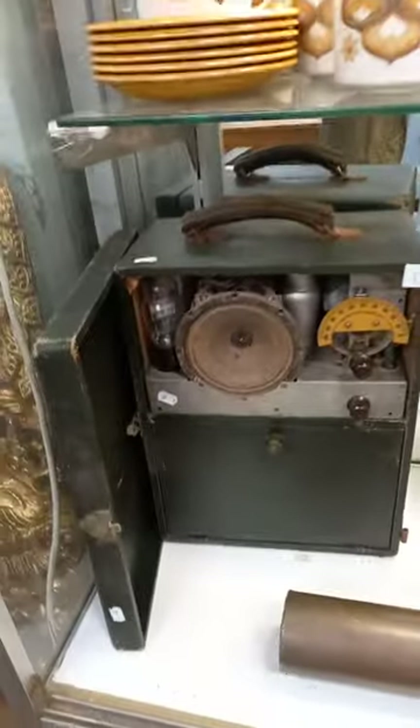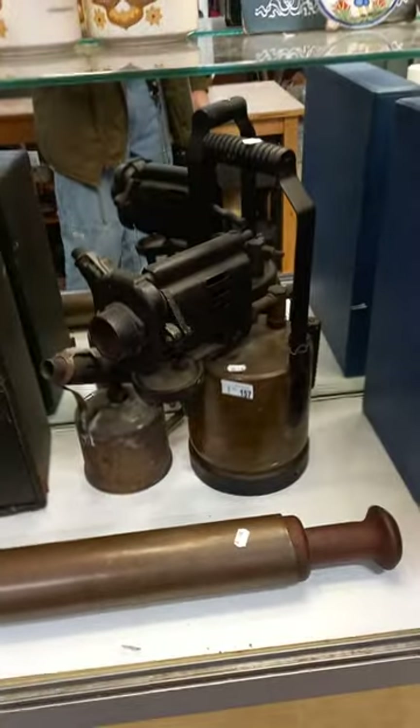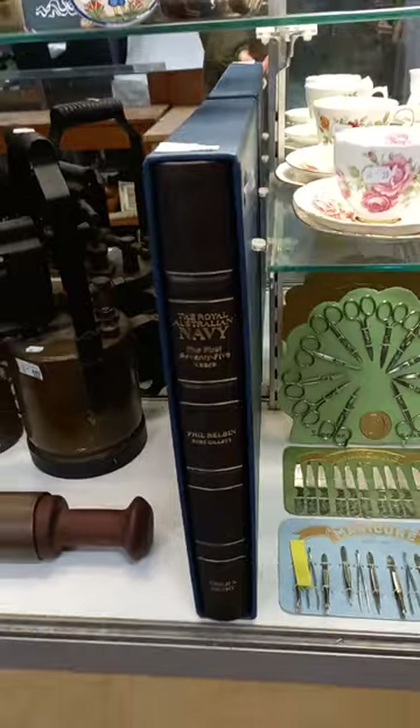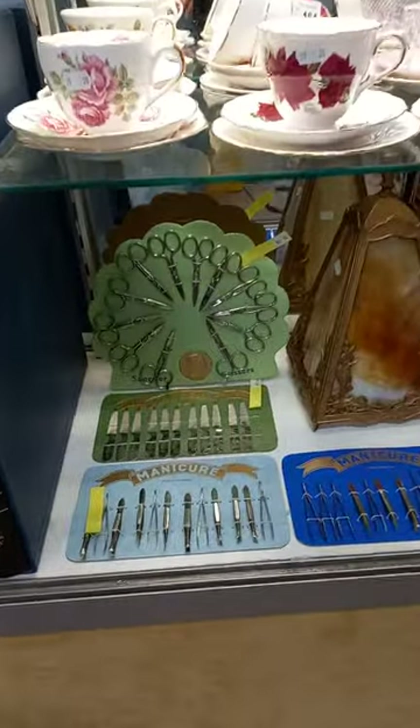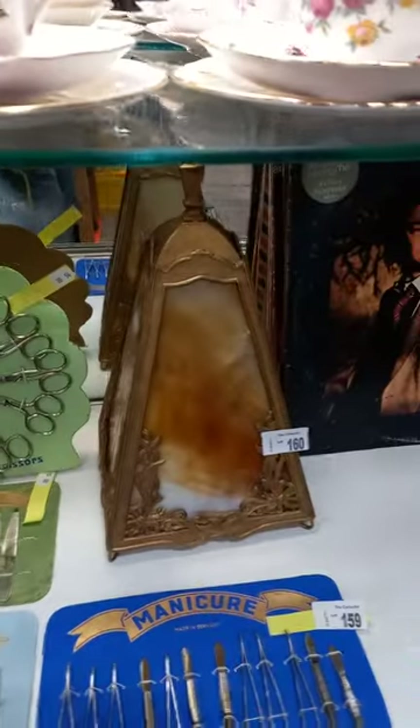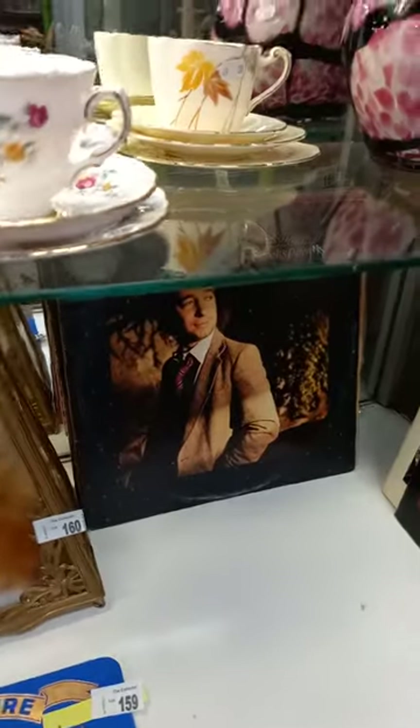Radio — unusual radio. Nice lot with that massive big blowtorch. Big book on the Royal Australian Navy in its slipcase. These are cool little manicure sort of tools on point-of-sale cards. American lampshade, another collection of records.